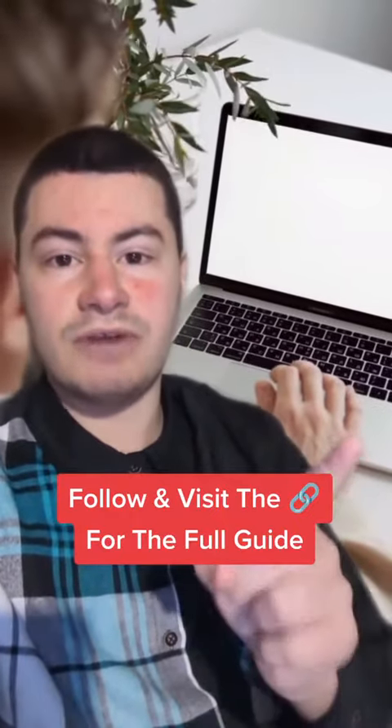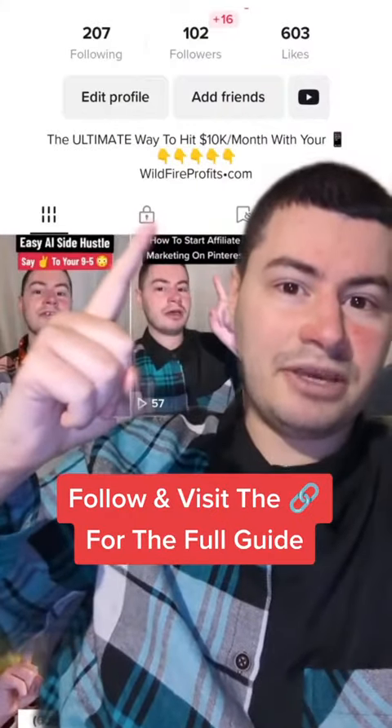If you want to see exactly how I do this, all you have to do is hit the follow button and check out the free step-by-step beginner's guide right here.